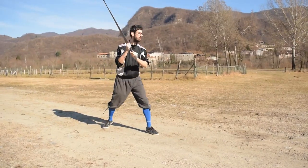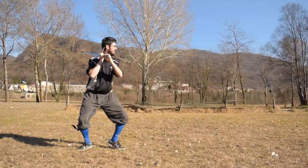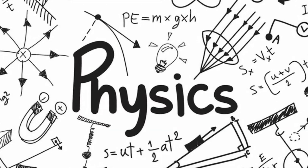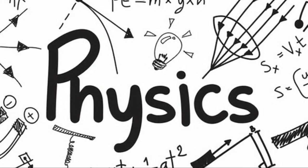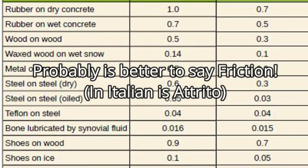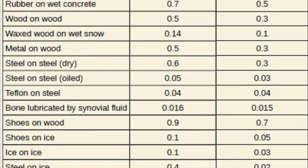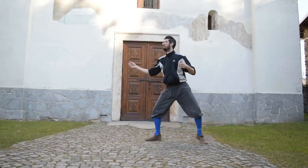I will repeat the experiment on three different surfaces: a dirt road, a grassy lawn, and a stone paved road. I know for sure that there is a difference, simply because different materials have different friction coefficients. When the friction with the ground is different while executing the same action, we will end up obtaining different results while using the same amount of energy.